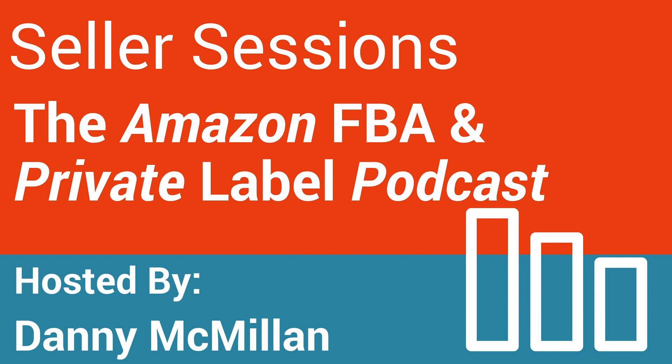Hey guys, welcome back to Seller Sessions. This time we bring in Jared Ha — I hope I pronounced that right. Hello Jared. Hey Danny, how are you doing? Thanks for having me on, I appreciate it.